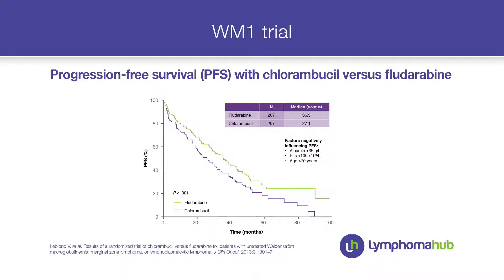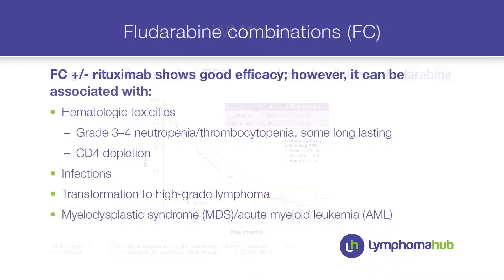Looking at the only really big randomized trial for patients with Waldenström — the publication from Dr. LeBlond and colleagues — fludarabine is much better compared to chlorambucil, but the progression-free survival is still not very exciting. Moreover, the albumin and age of this patient make it less suitable.